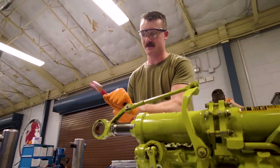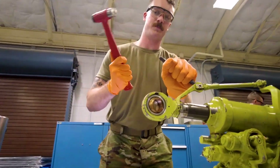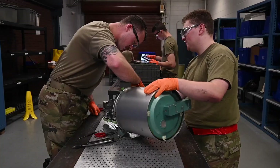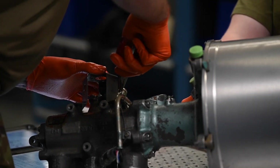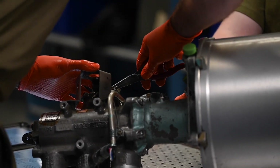The things that we have to do for certain parts, I know couldn't be done without a shop like us. The way that we take things apart, or the way that we have to maneuver parts to be able to do certain things — I know couldn't be done on the flight line.